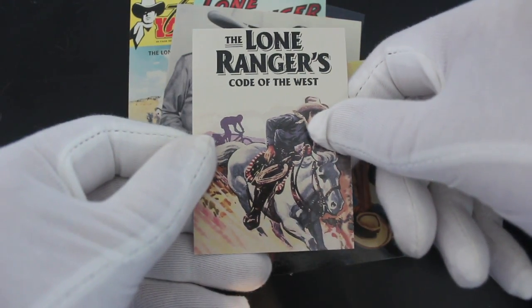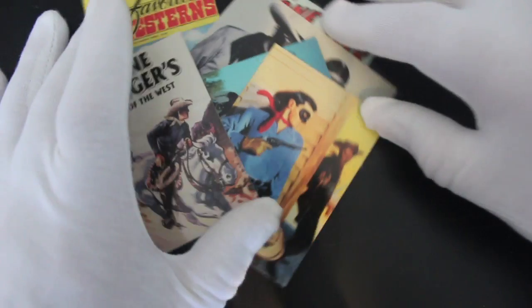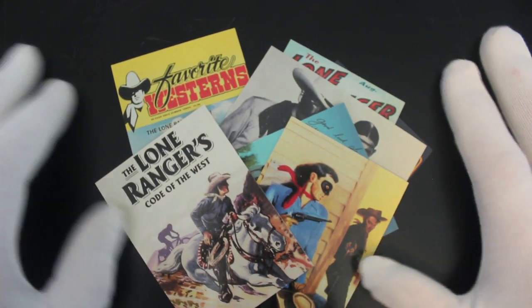The Lone Ranger's Code of the West — wow! If you're a massive Lone Ranger fan, get these because you won't be disappointed. It's more Lone Ranger fun than you can handle, I reckon.